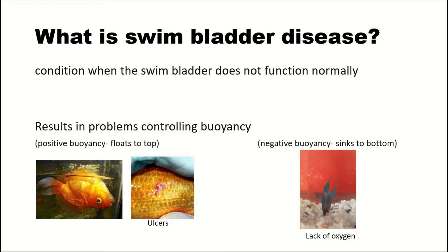Say a betta fish has swim bladder disease and sinks to the bottom. Betta fish are a special kind of fish that require air to breathe at the surface, so they will try to swim up, and if the swim bladder disease is so bad to the point they can't get to the surface, they will suffocate — or drown, actually.